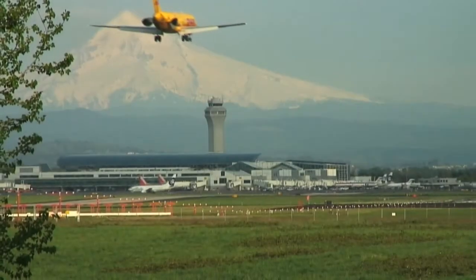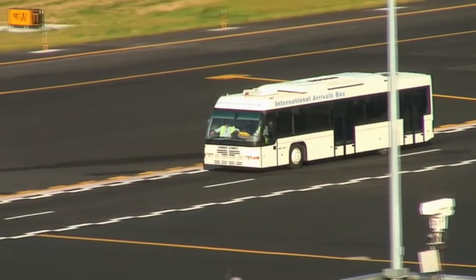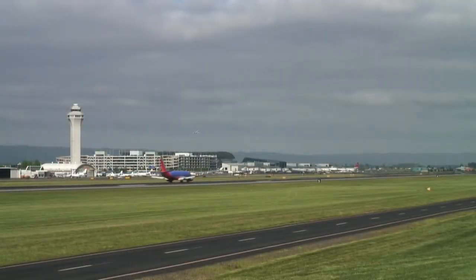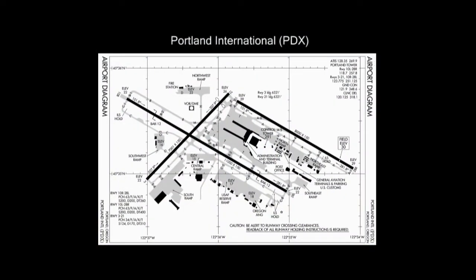Portland International Airport, or PDX, is the largest airport in the state of Oregon. With over a million passengers and 8,000 commercial flight operations each month, PDX has two parallel east-west runways of 11,000 and 8,000 feet, and a single 7,000 foot crosswind runway running north and south.